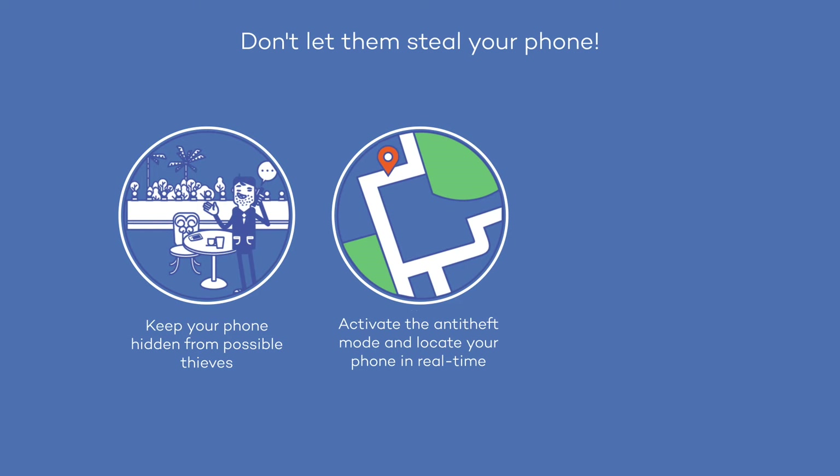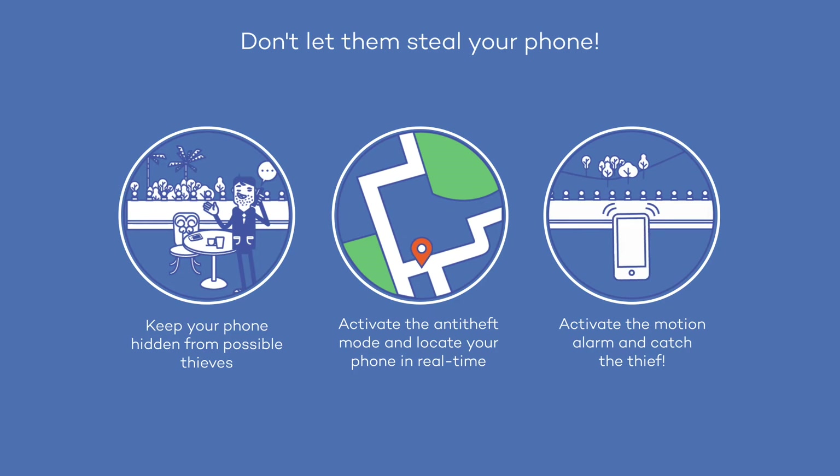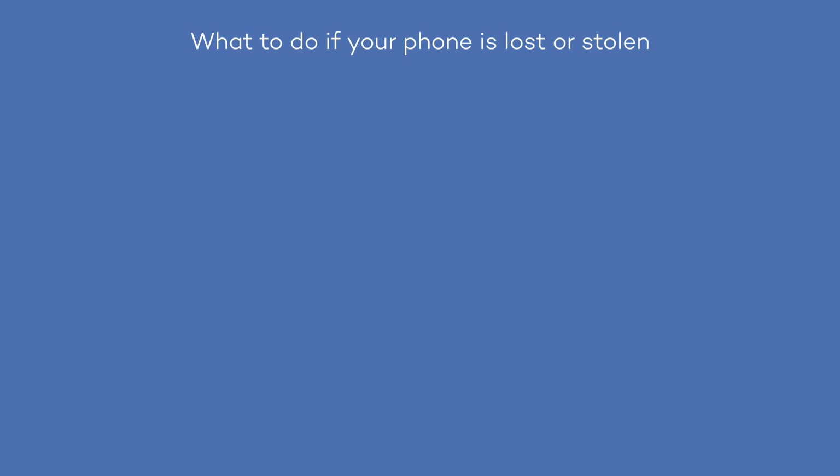You can activate the anti-theft feature to locate your phone or tablet anytime. You can also activate the movement alarm. Once activated, the alarm will go off if someone tries to grab it and go.